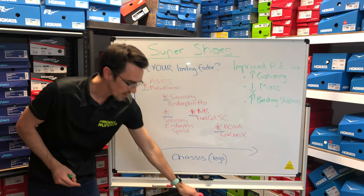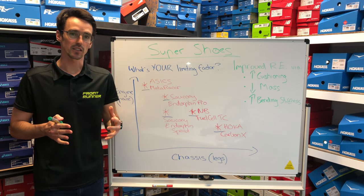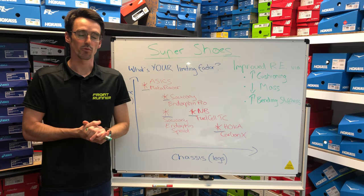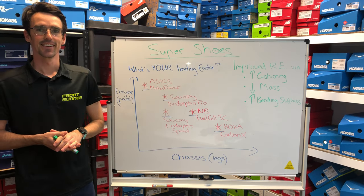So ultimately, come in and have a bit of a try of all these shoes if you're thinking about getting one for your next upcoming race. We're really confident there's one in the range that'll help you individually towards those goals and we'd be keen to get your feedback. Cheers — see you next time.